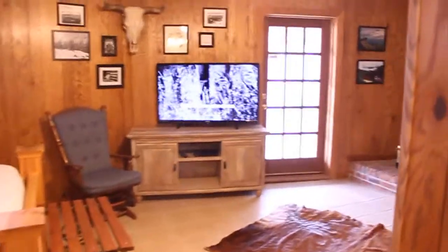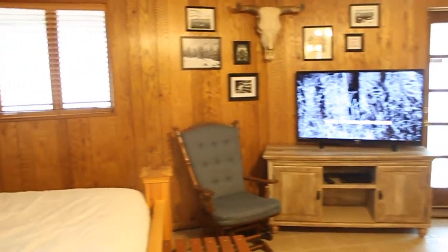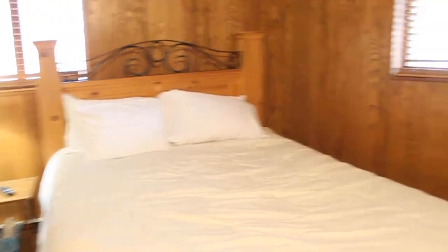Very relaxing after a hard day on the slopes. Comfortable bed with brand new sheets and comforter. This door leads out to the second porch that's covered.